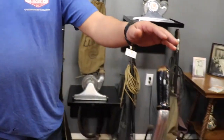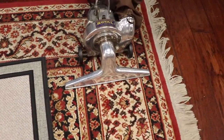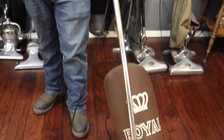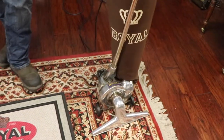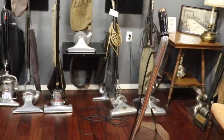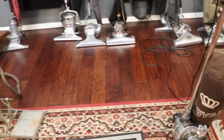Right here we have a vacuum from 1908. The suction still works. That's impressive — they don't build them like that anymore. Well, we do build a quality machine here, but if one of our vacuums makes it to 100 years old, we're doing something right.